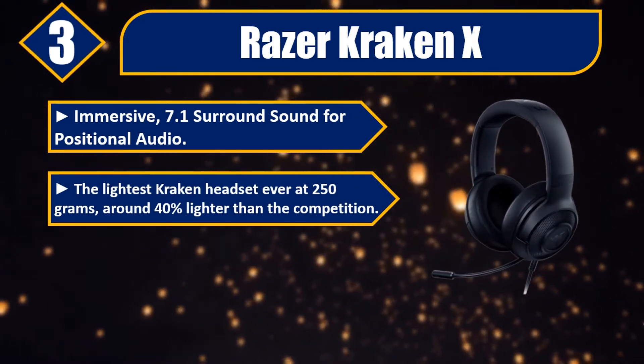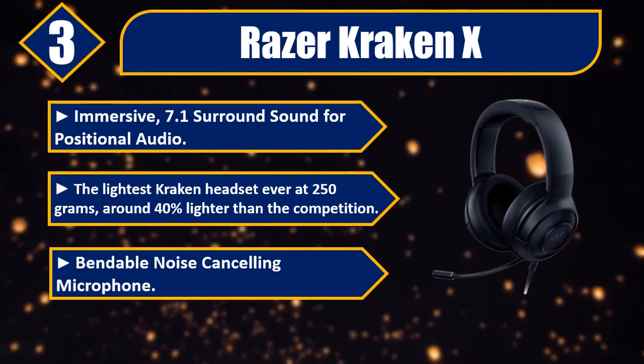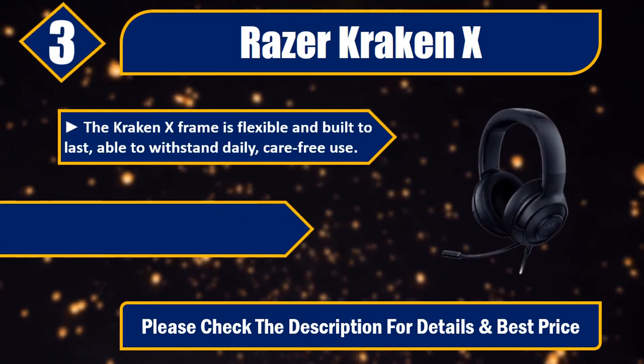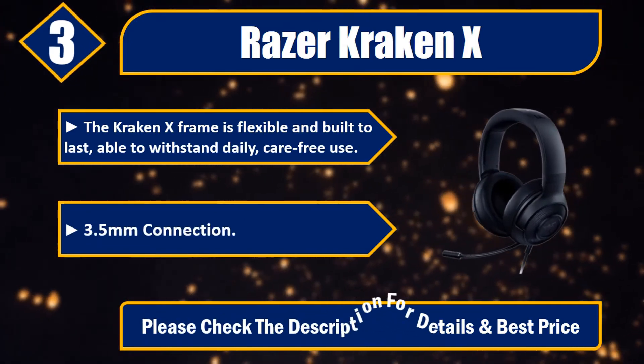Number three: Razer Kraken X. Immersive 7.1 surround sound for positional audio. The lightest Kraken headset ever at 250 grams — around 40% lighter than the competition. Bendable noise-cancelling microphone. The Kraken X frame is flexible and built to last, able to withstand daily carefree use.